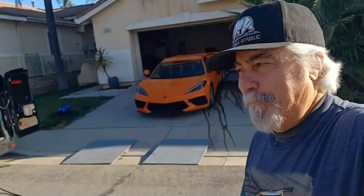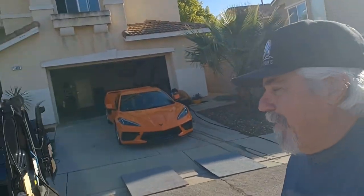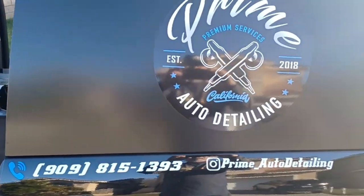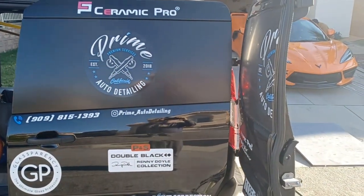Hey, we're back today with my little beauty's first bath. I'm here with Sergio from Prime Auto Detailing here in Rancho Cucamonga. There's a number right here for anybody in the Rancho Cucamonga, Fontana, Ontario, Upland area — you might want to give him a call.